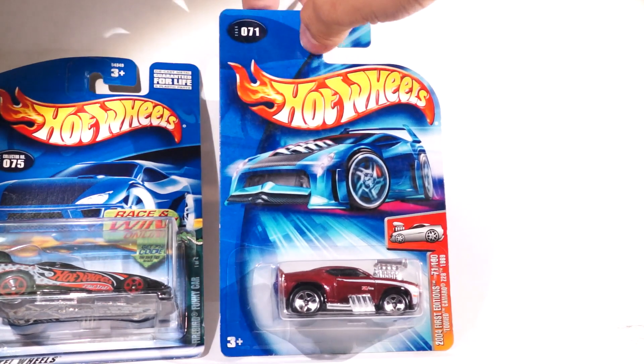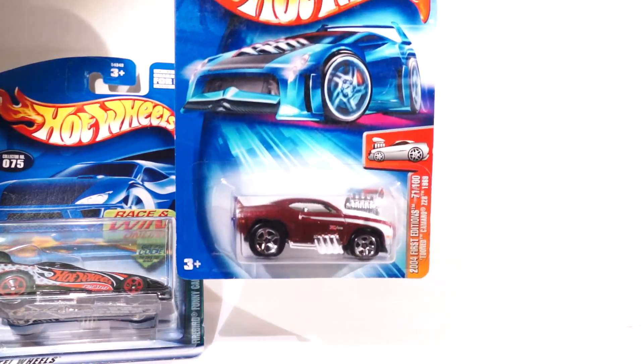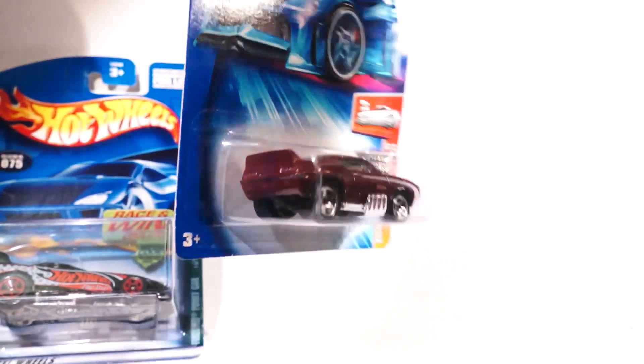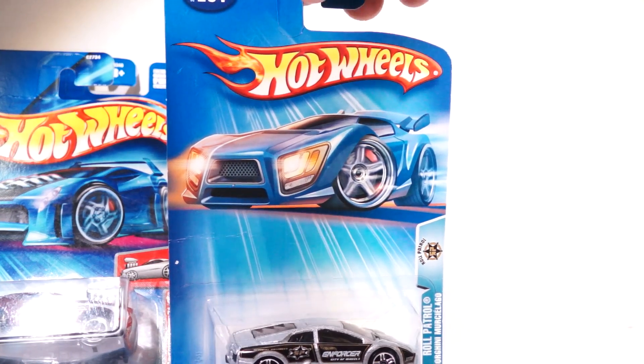We have a Tune Camaro Z20A, and it's a first edition 2004, so I don't know if you can catch the details on that. It looks like one of those muscle machines. It used to be done by Funline, but now it's done by Maisto.